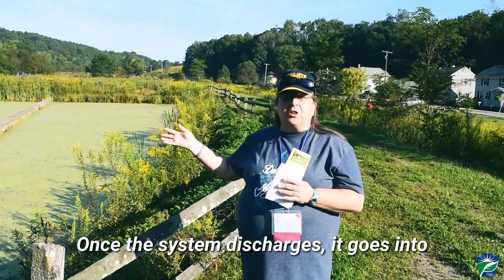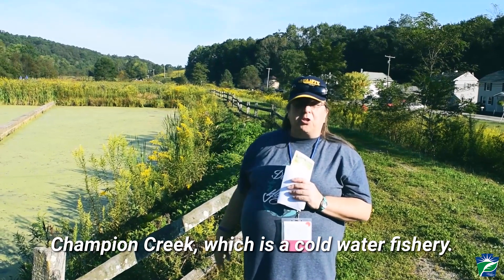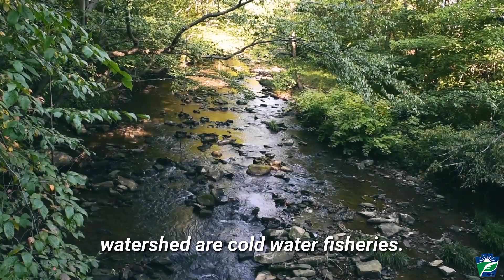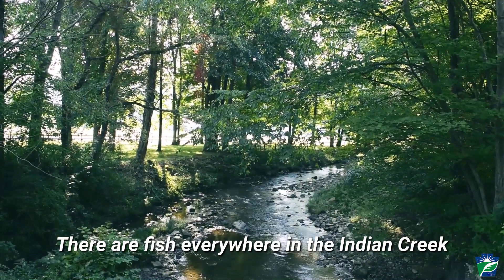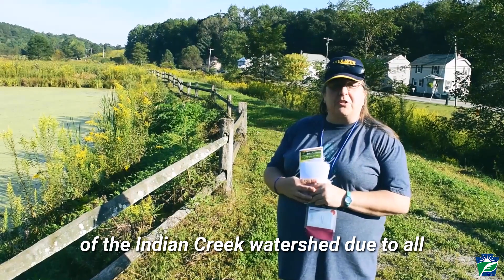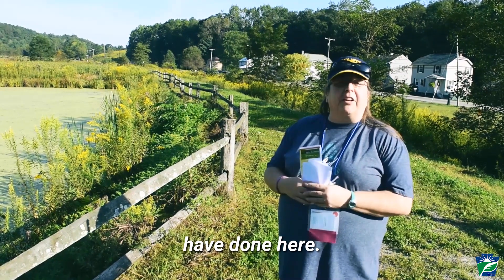Once the system discharges, it goes into Champion Creek, which is a cold water fishery. Most of the streams here in the Indian Creek watershed are cold water fishery. There are fish everywhere in the Indian Creek watershed. We are very pleased to see the recovery of the Indian Creek watershed due to all the abandoned mine land work that we have done here.